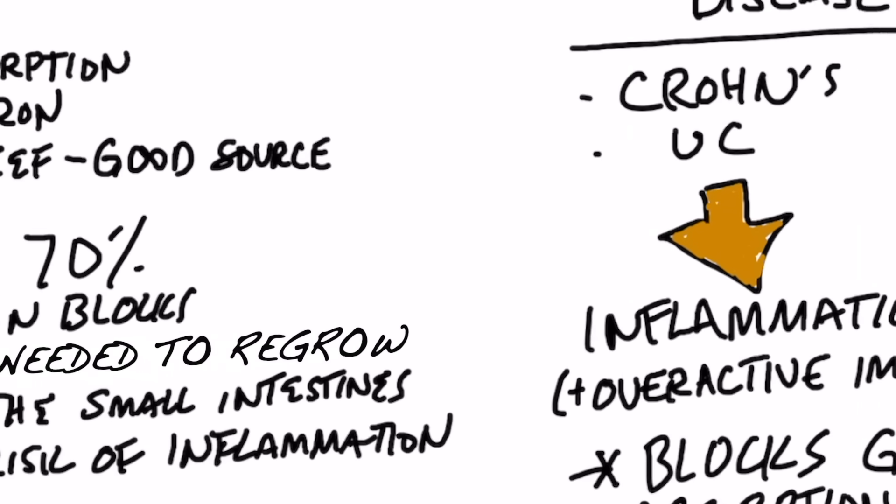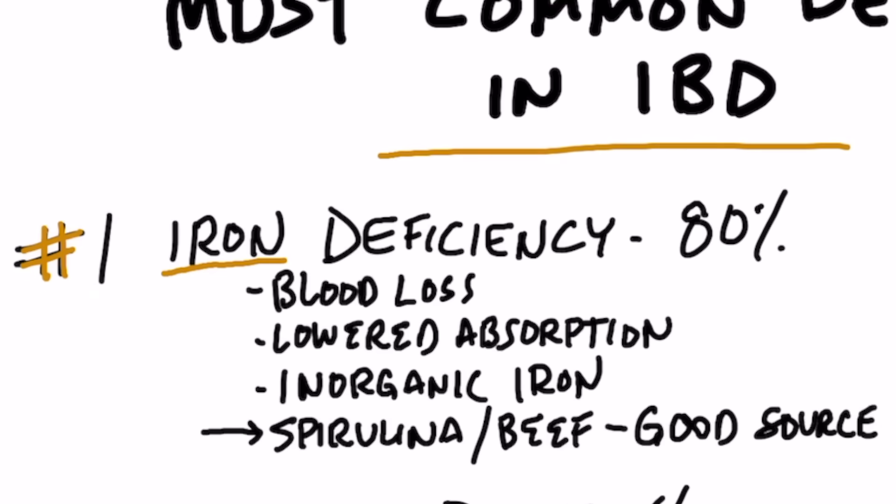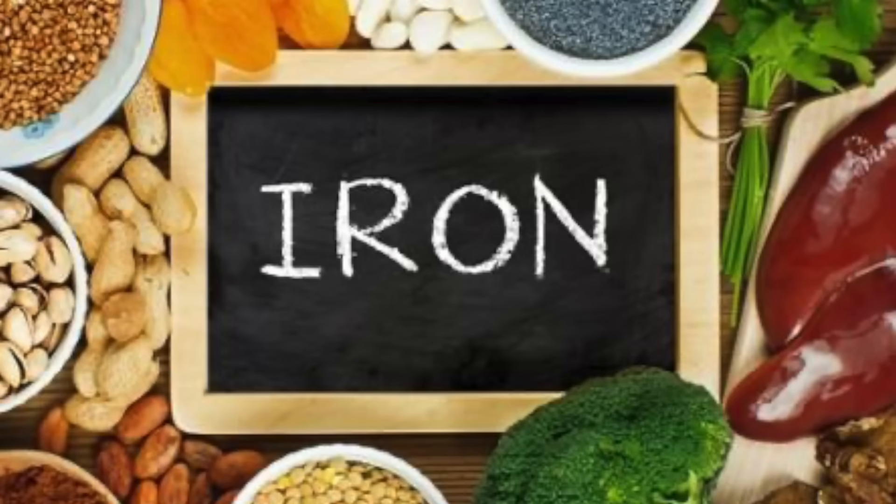If we look at all the nutrients and identify the ones that are most deficient, at the top of the list we have iron deficiency, which is going to create anemia. That occurs because there's usually bleeding and loss of blood, as well as inflammation that prevents the absorption of iron. One of the best sources of iron is not inorganic minerals from one-a-day vitamins, but from animal products like organ meats and beef, which has a lot of easily absorbed iron. Spirulina is another good source of iron, so I always recommend getting your iron from actual food.